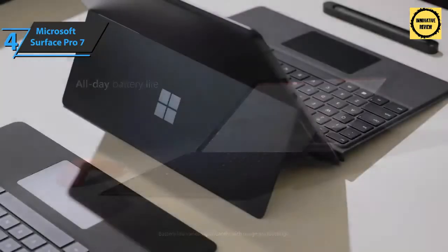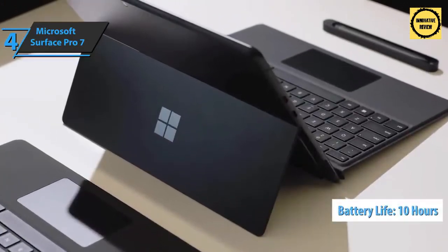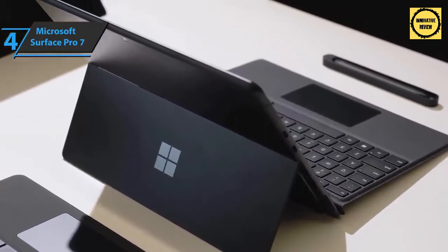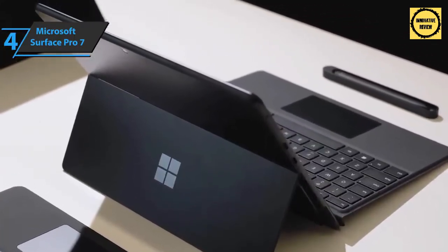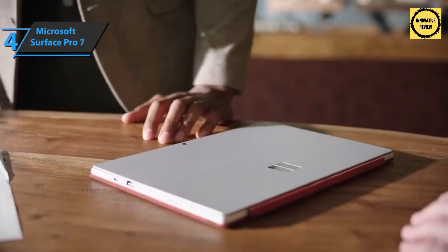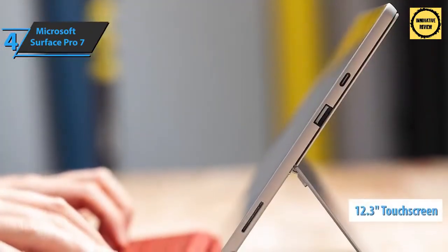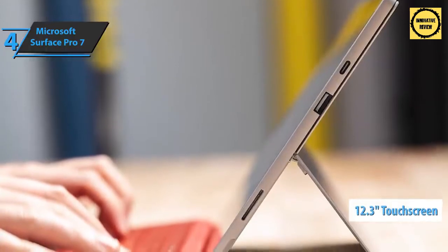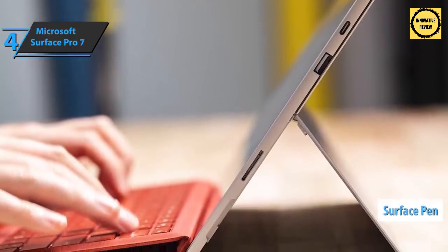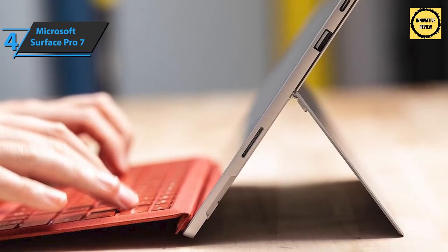The battery charge is still one of the advantages of the seventh generation Surface Pro, with figures above 10 hours and the ability to charge up to 80% in about an hour. The connectivity section includes Wi-Fi and USB-C — the long-awaited port that opens the door to a wide range of accessories and peripherals, as well as the ability to charge new devices. The Microsoft Surface Pro 7 has a 12.3-inch touchscreen. Users will be able to write and draw naturally on the screen using the Surface Pen, and it automatically adapts to lighting conditions.